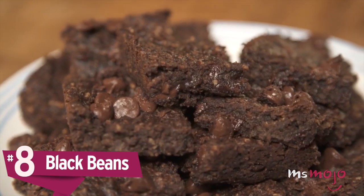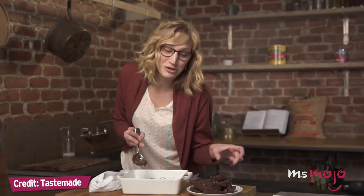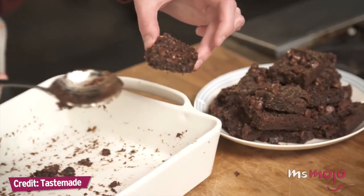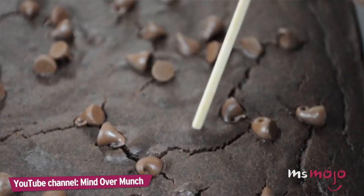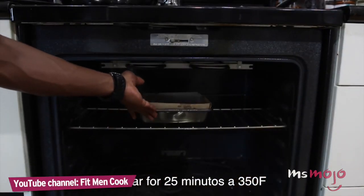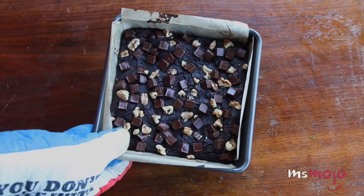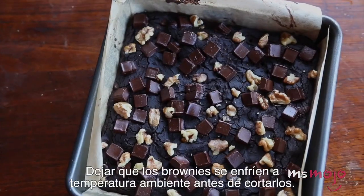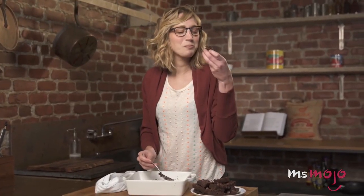Number 8: Black beans. Is there anything more comforting than a chocolate brownie? There's no shortage of brownie recipes out there that use some form of gluten-free flour, but gluten-free brownies are often too dry, too cake-like, or simply too dense. They often lack that rich, moist, delightfully chewy texture that makes a brownie great.